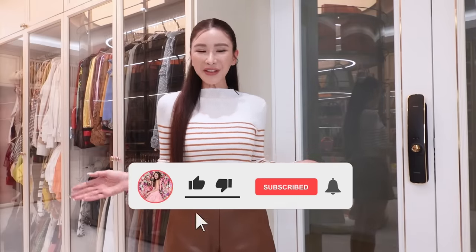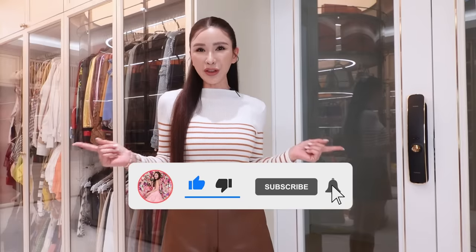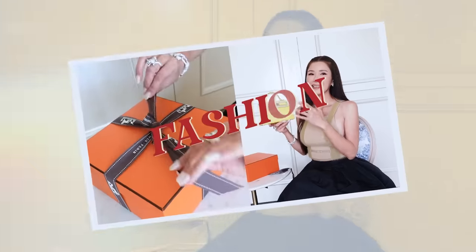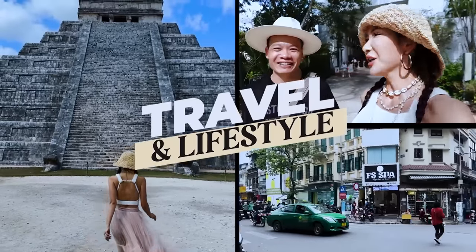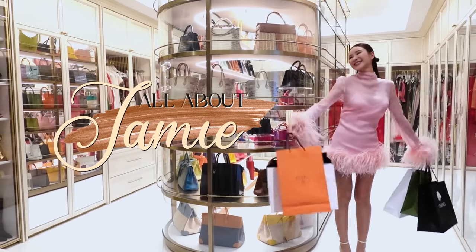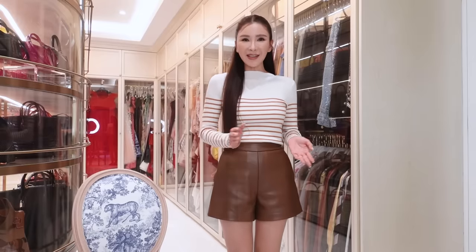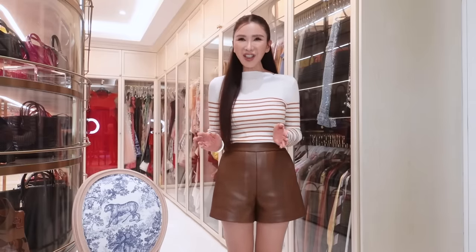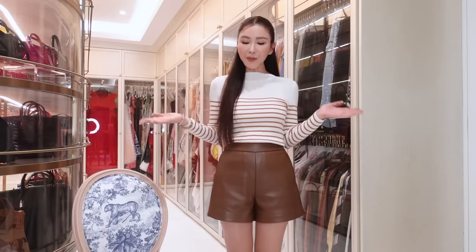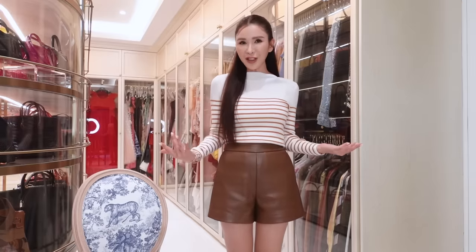Hello my lovelies, welcome back to All About Jamie. I'm going to do something really different today. We are going to be talking about Old Money Aesthetics and how I style for that look. The Old Money Aesthetic style has been quite a trend since 2023, but I haven't actually done a styling video on that. It is actually one of my favorite styles and I am going to be sharing some tips on how I achieve that.